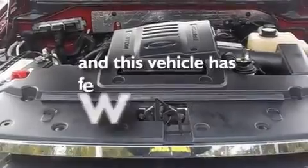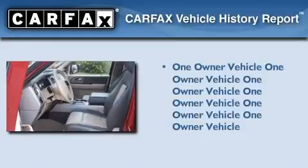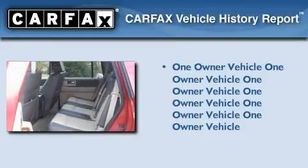This vehicle has less than 40,000 miles. This Ford has had only one owner, and it qualifies for the Carfax Buyback Guarantee.